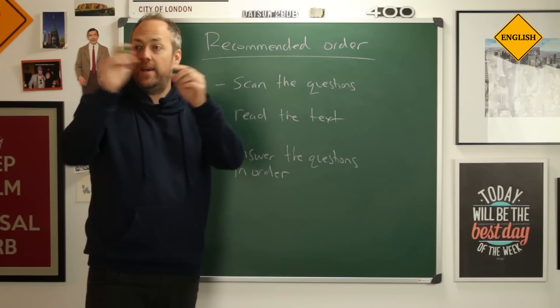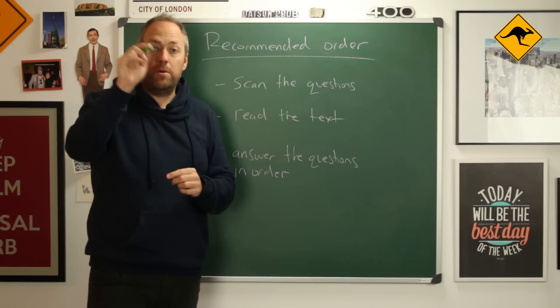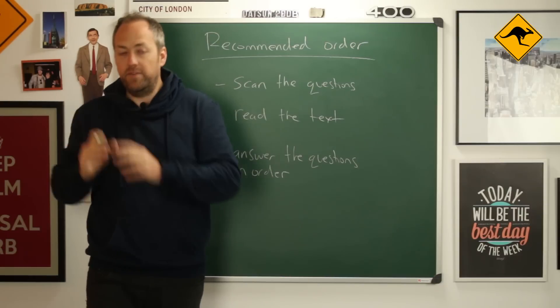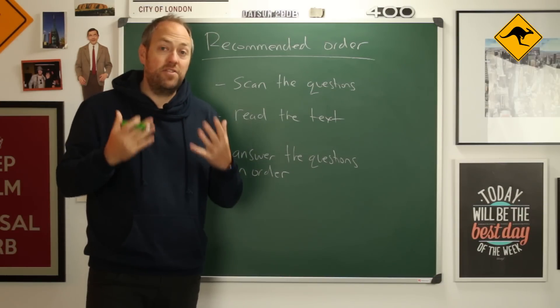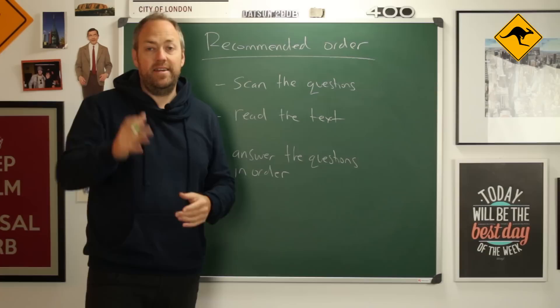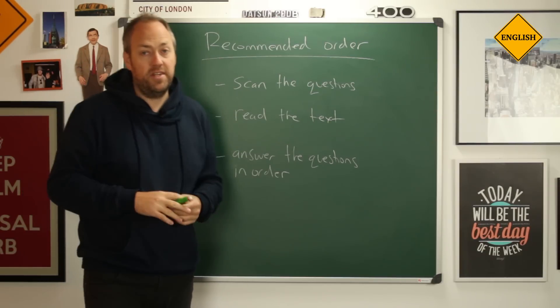What you can do is answer a question, and if you cannot answer the next question, put a mark in the paragraph and move on to the next question. Then, at the end, if you have time, you can jump back and answer that question. So this is the recommended order to do the exam.